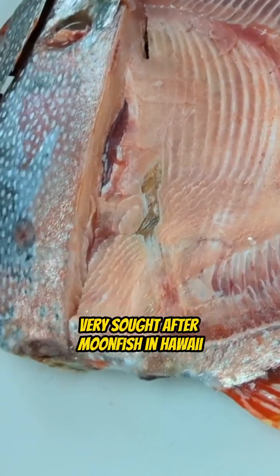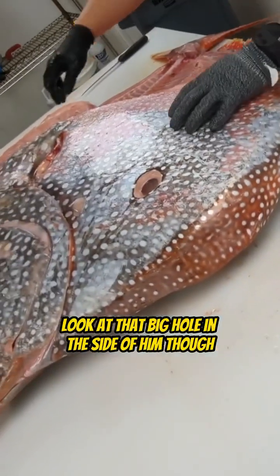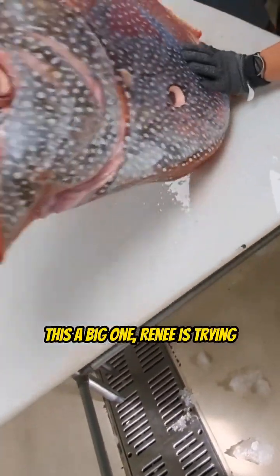This is an Opa. Very, very sought after — Moonfish in Hawaii. These things are wonderful to eat. Look at that big hole in the side of them, though. Leave a comment, let me know what you think. This is a big one.